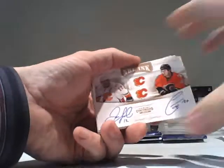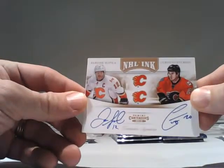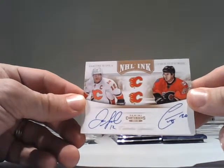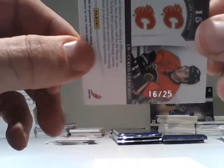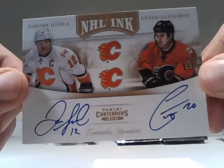We got a nice one here, folks. We have a gold — Gold for the Calgary Flames NHL Inc. Duels: Jerome McGinley and Curtis Glencross. Short printed, 16 of 25. As you can see, clearly on-card autograph. Excellent — very nice hit.